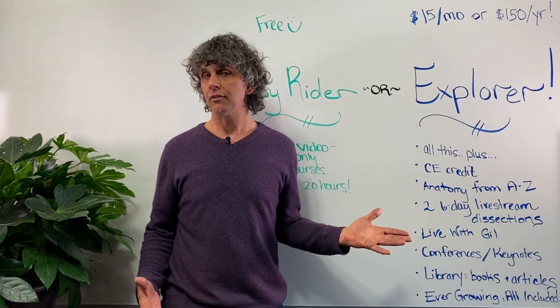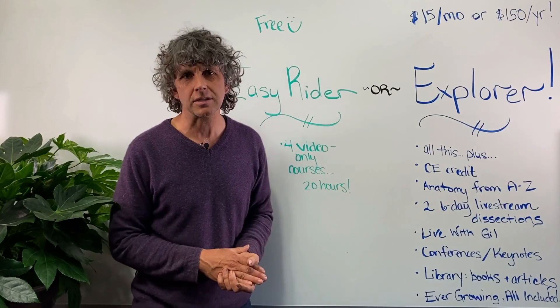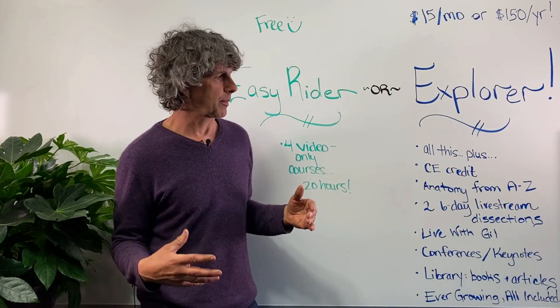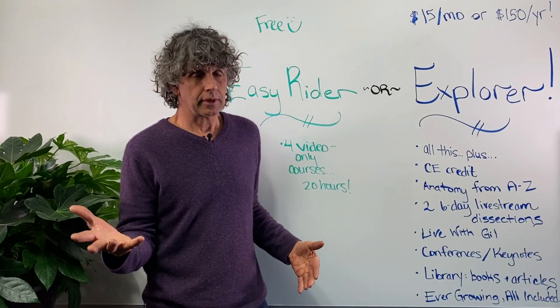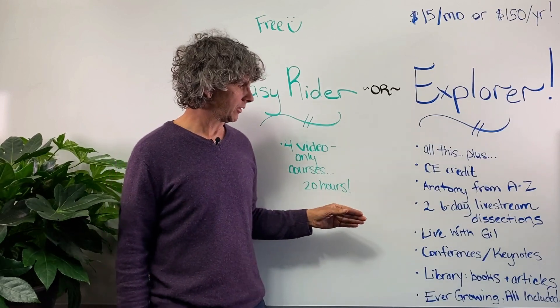Then I have my monthly Live with Gil sessions where you can participate. Come join the Somonaut community as we talk with amazing professionals in our community — friends of mine and folks who just know a lot about things that I don't know anything about, and we can all learn together. I may show slideshows and you can ask questions — it's kind of an open forum at the end of the program. They're about 90 minutes each.